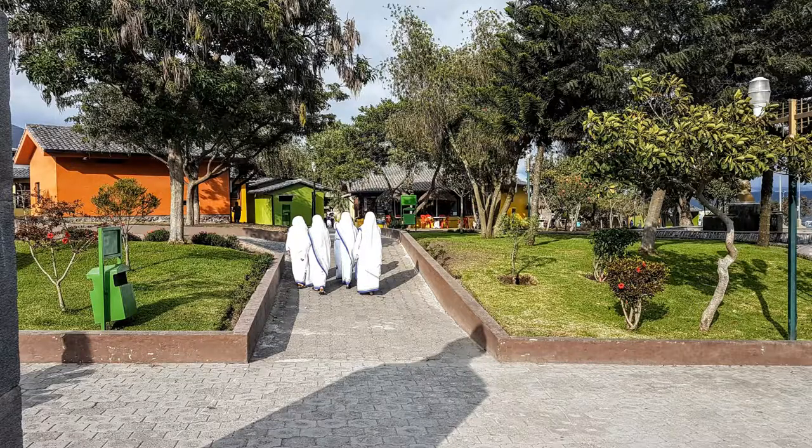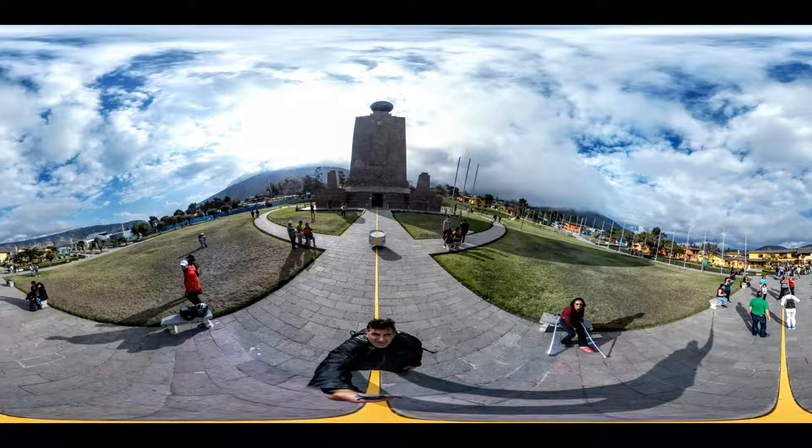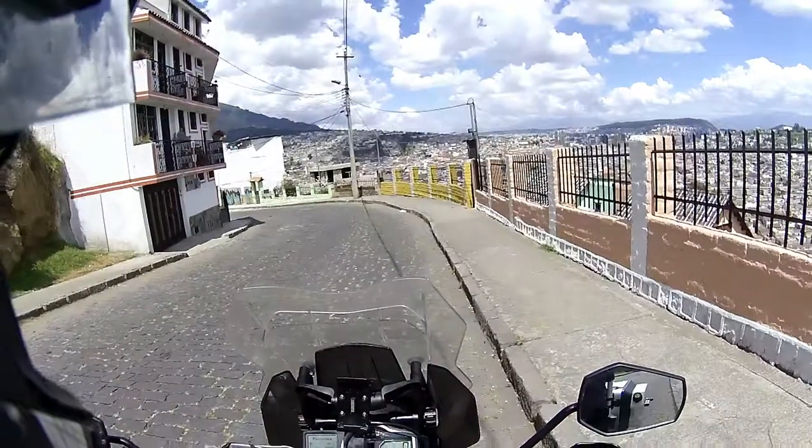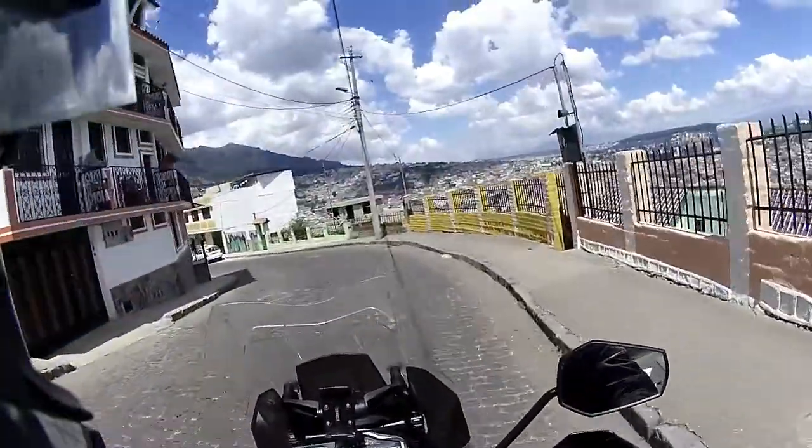There are three places I visited: one was the Historic Center, and the other is called El Panecillo. There's a couple of nuns just walking around. El Panecillo is pretty cool. This is another shot with my 360 camera, which you obviously can't see in 360.